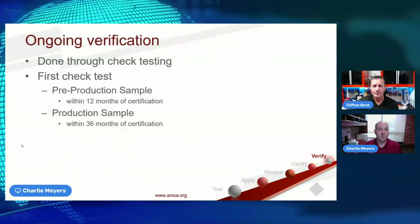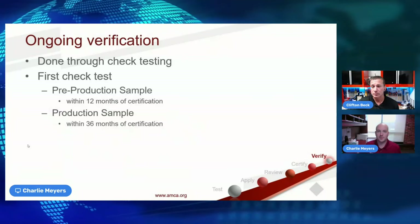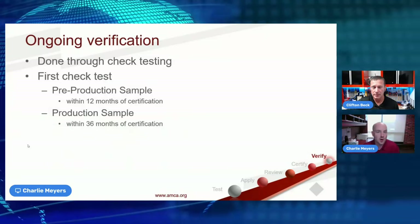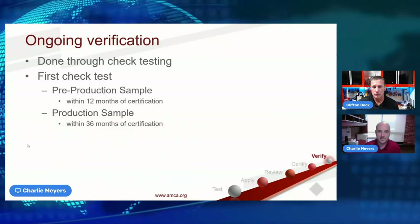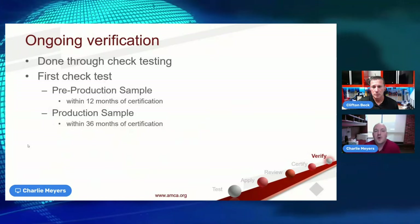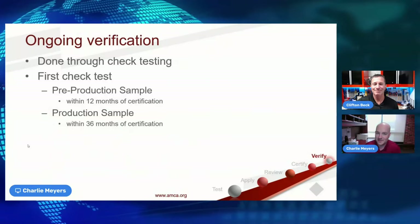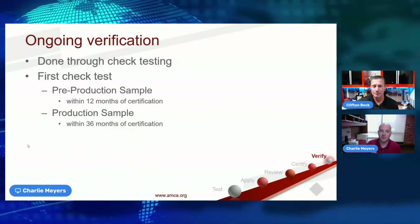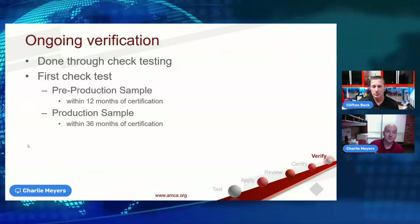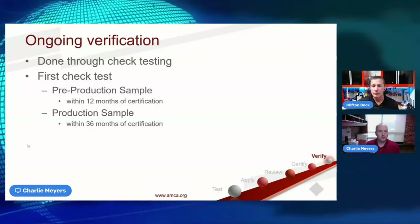AMCA does have a mobile app for field verification. AMCA is also looking toward implementing QR codes — so you can just open your camera, take a photo, and it takes you directly to the AMCA certified product directory for that particular product. QR codes have really picked up steam since the pandemic, and implementing them will help specifiers and end users determine whether products are actually in the program.